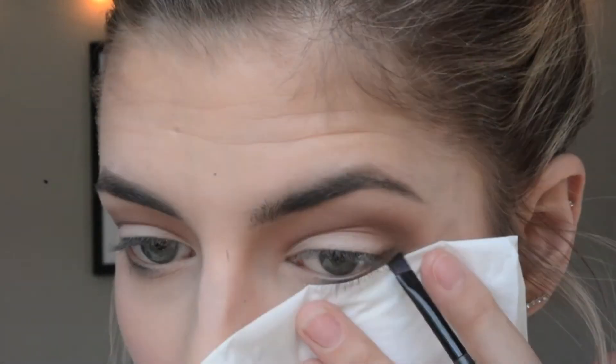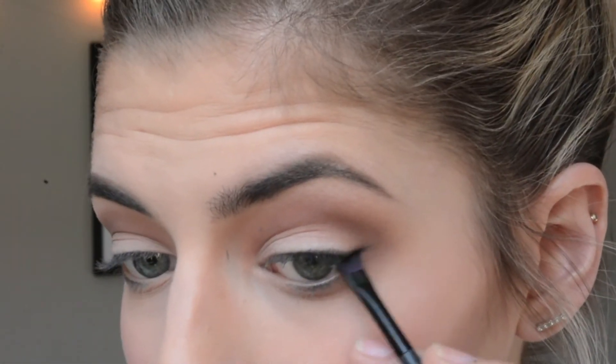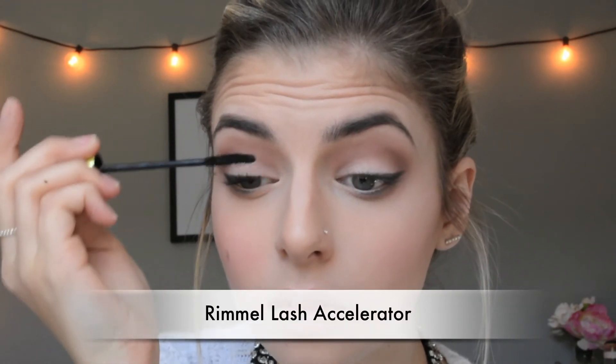Then I'm taking the color Fashionista, which is basically a black matte shadow, and I'm going to be doing a very, very baby winged liner with it. I did put a tissue under my eye in case there was any fallout, because nobody wants black shadow falling all over their face that they just did. I really like doing the matte black eyeshadow for my eyeliner — it gives a really soft, pretty look while you still have that drama and depth to your eye. Then I'm taking a really creamy light eye color in my waterline, curling my lashes, and then applying my Rimmel Lash Accelerator, my favorite mascara right now, doing a lot of coats.